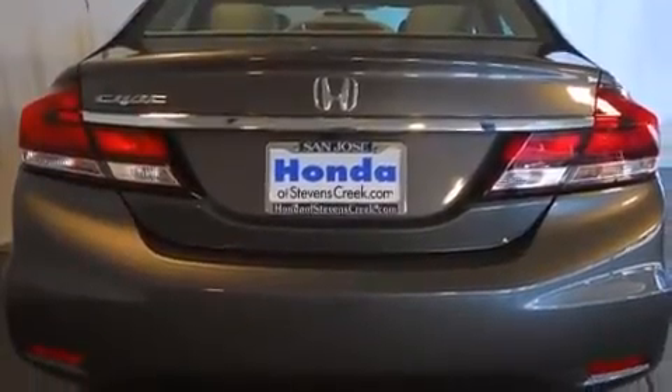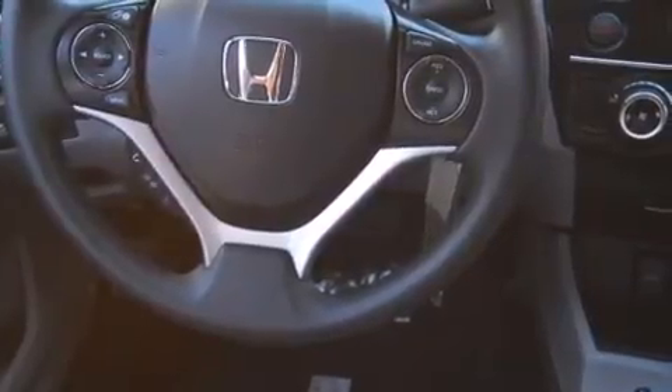A security system, a traction control system, an anti-lock braking system, a keyless entry system, and a backup camera.